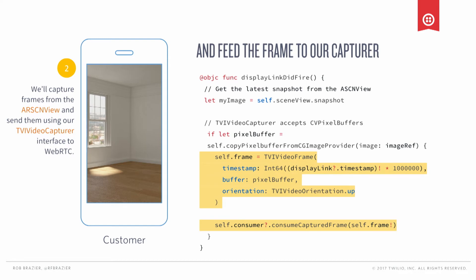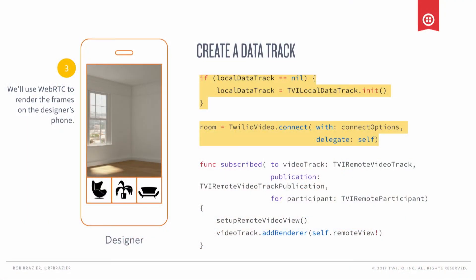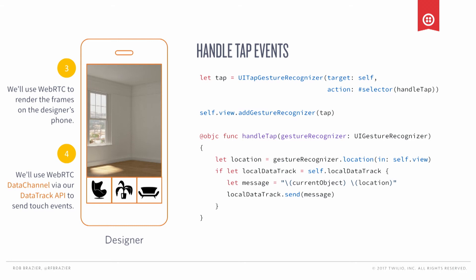That's it for sending the combined AR view from the customer over to the designer. On the designer side, we need to receive that track. We're going to first set up a data track — we're going to use this data track API to send touch events back to the customer. We'll also write a method to handle the subscription to the remote user's video and render that to the screen. Then we write a handler for tap events, wiring up the handleTap method. When handleTap is called, we get the location of the tap, encode it as a simple message, and send it back to the customer's device.